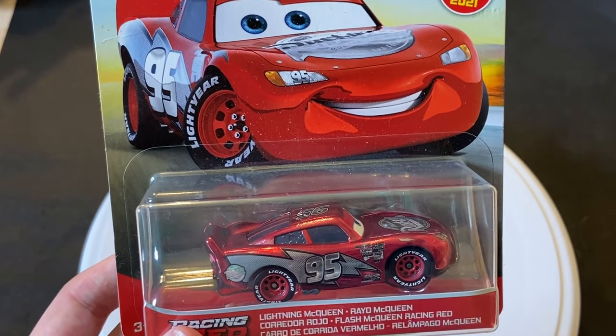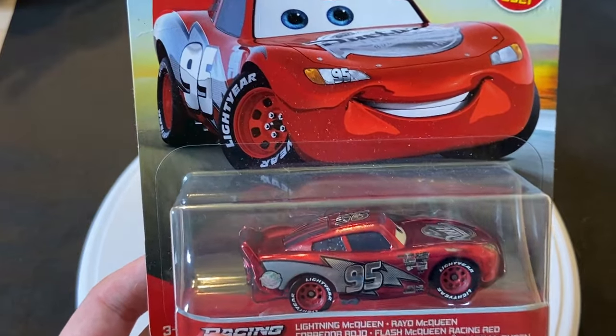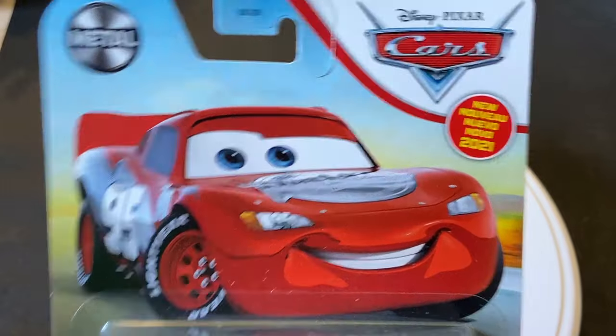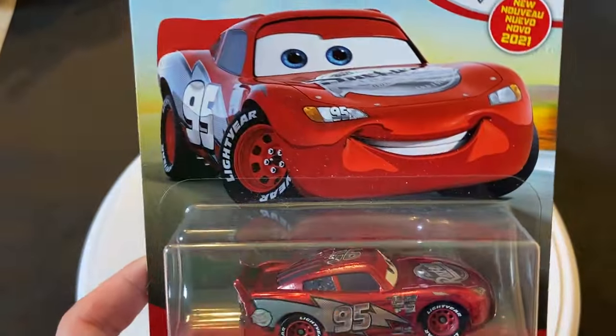I'll never call them a chase piece, but I'm pretty sure scalpers went and ran with the fact that it was a chase piece, because the prices on these are exuberant on eBay now — especially Mater, I think he's like somebody books on eBay.